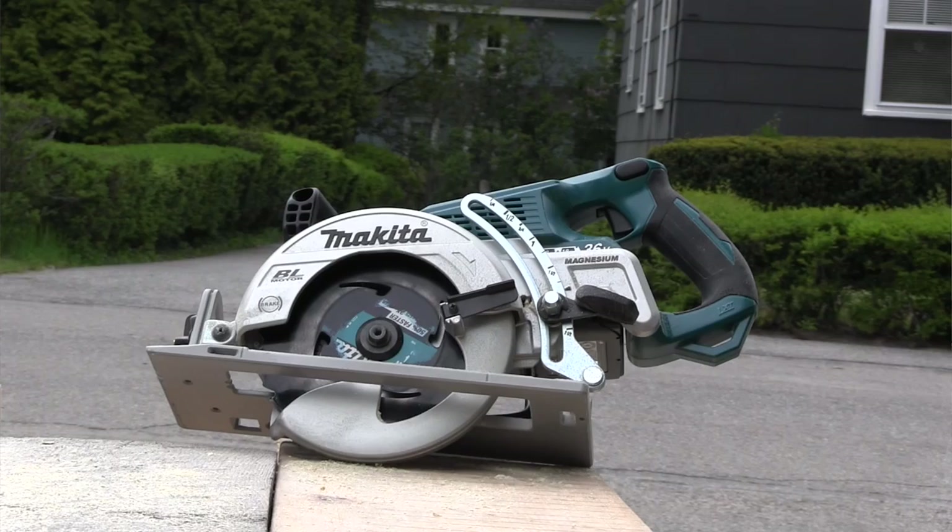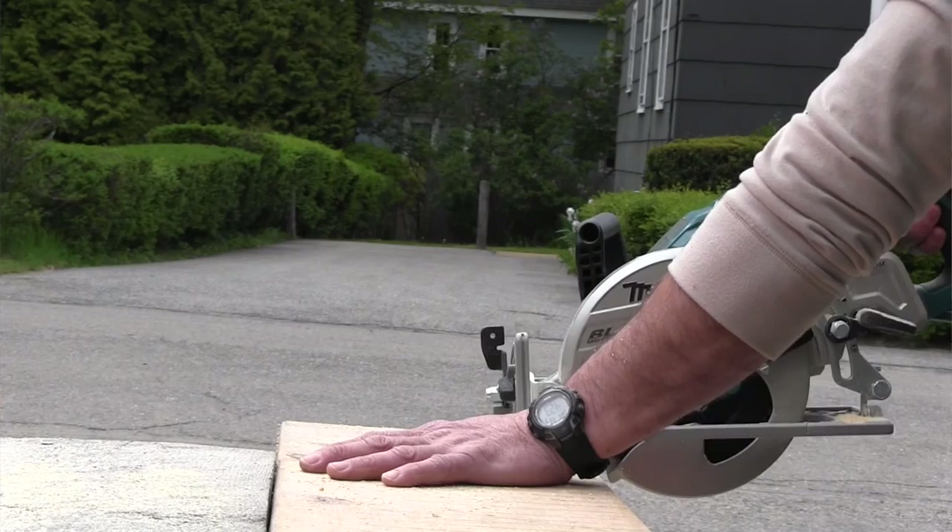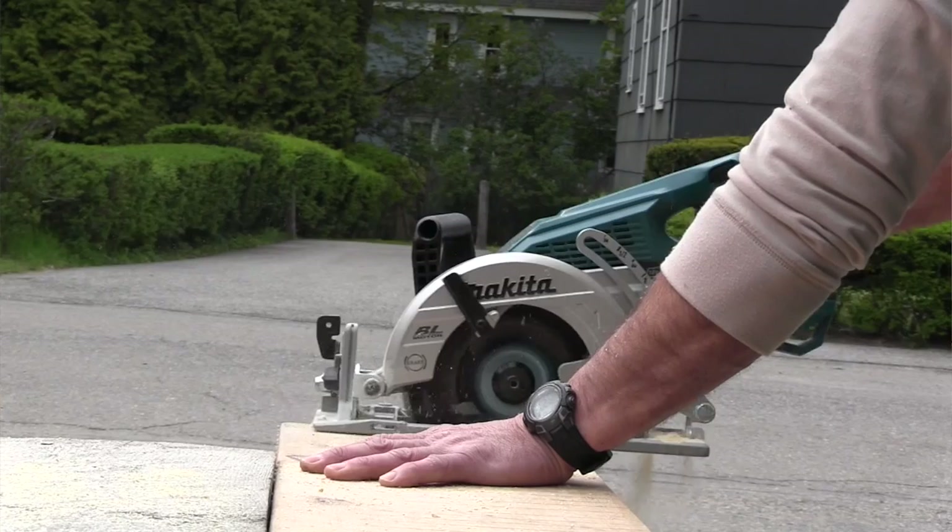As for cost, the bare tool is $199 and comes with a blade and wrench. The kit is $359, which includes a blade, wrench, the two-port charger, and two 5.0 amp-hour batteries. The saw uses the same batteries as 150 other Makita tools, eliminating the need to invest in a separate battery platform or a bigger, slower-charging battery with limited compatibility.